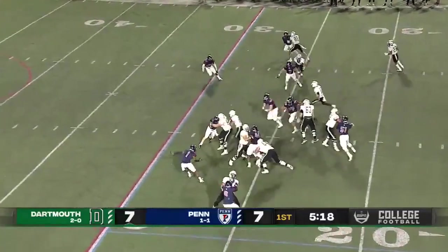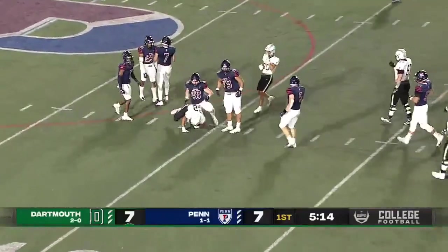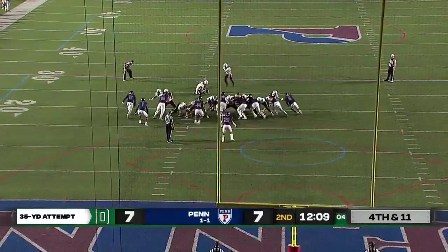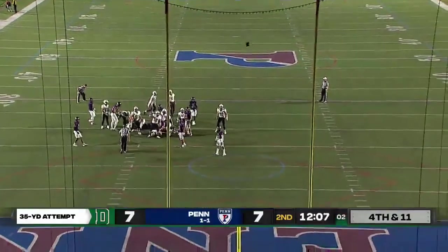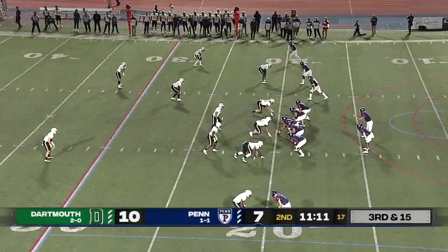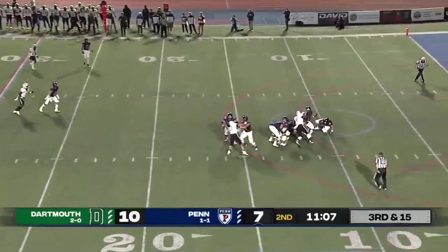High snap to Kyler. He will hand it off, and there is a hole and an opening for Zach Baer. Will attempt a 35-yarder, and the kick is good. Hiding his time as the starting quarterback at Penn. Pressure coming, and Quimley goes down.